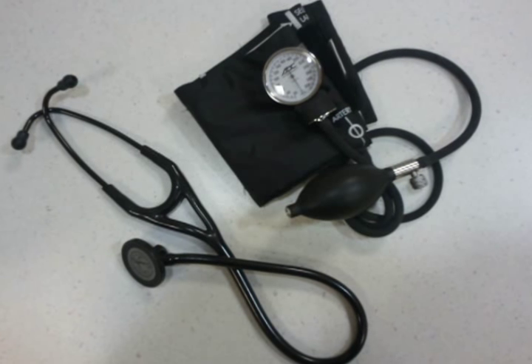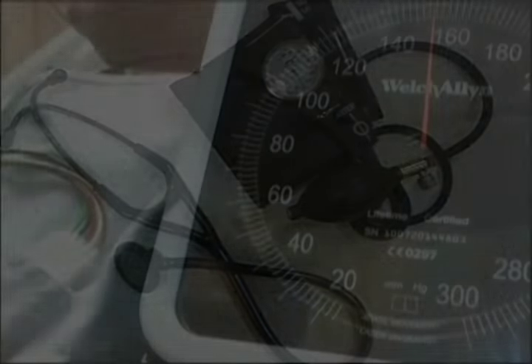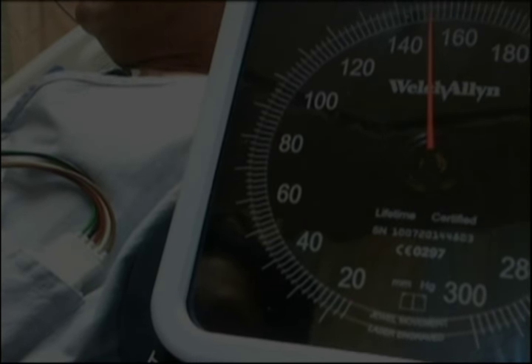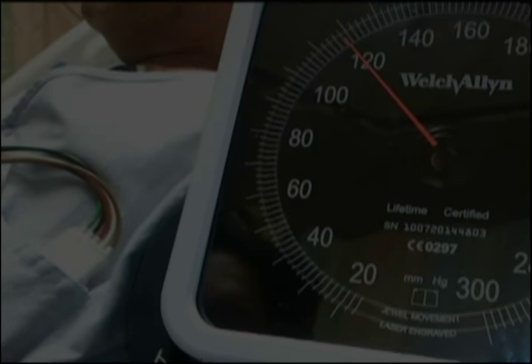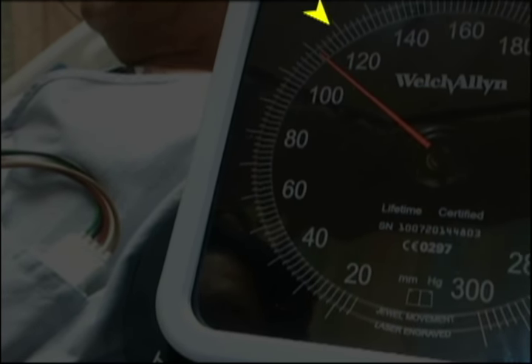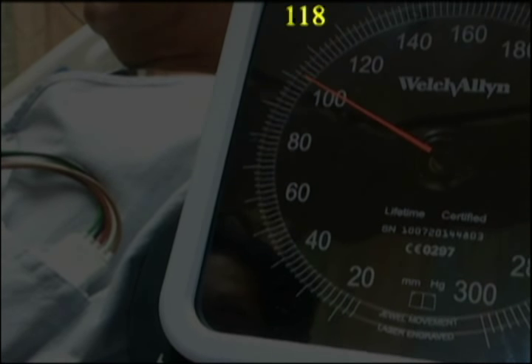To measure Pulsus Paradoxus, all you need is a stethoscope and a blood pressure cuff. Slowly inflate and listen for the first Korotkoff sound that will appear then disappear during inspiration. Next, slowly deflate and listen for when the first Korotkoff sound no longer disappears with inspiration.